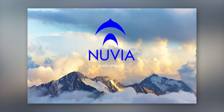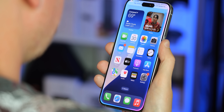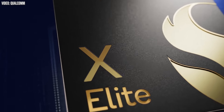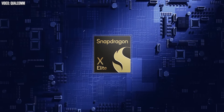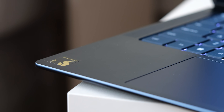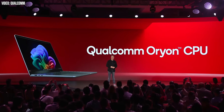Nuvia was built by industry veterans, including several Apple alums responsible for the A and M series chips that have seen Apple dominate in performance per watt. These guys know what they're doing, as evidenced by the power and efficiency of that X Elite chip, allowing Qualcomm to bring the heat to Intel in the laptop world and establish a foothold for battery-friendly performance for Windows on ARM. Qualcomm and Microsoft have the Oryon microarchitecture to thank for that.